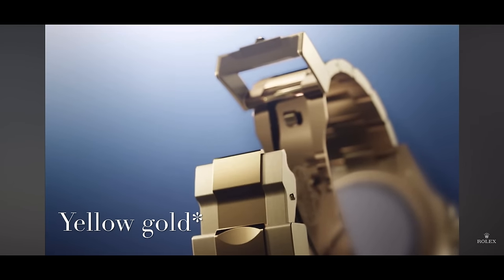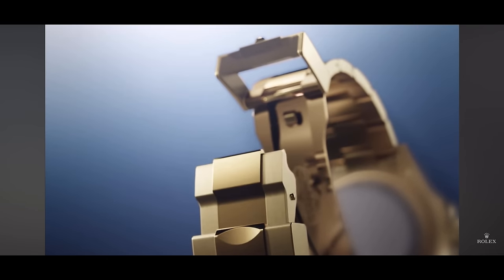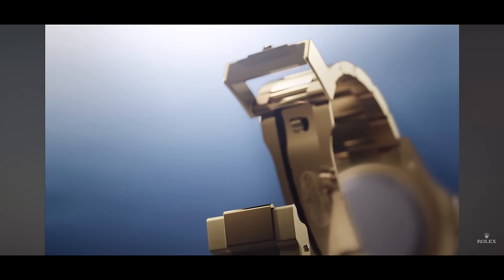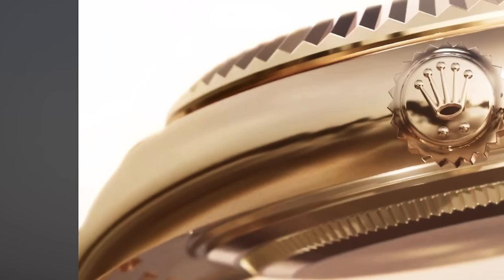I know Rolex released a titanium Yacht-Master, which is still a unicorn, but it looks like this one's going to be white gold or steel. Here we have what appears to be an all-gold GMT Master 2, based off that polished center portion of the clasp. It could also be a Submariner or Sea-Dweller, because you can see a different finishing on the case back — it almost looks like titanium — which would make sense to reduce the weight if it's a dive watch. If it is a GMT Master, it's probably going to be that latest black and gray bezel.